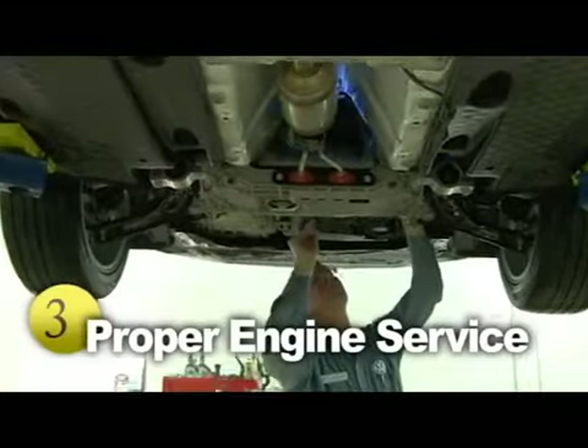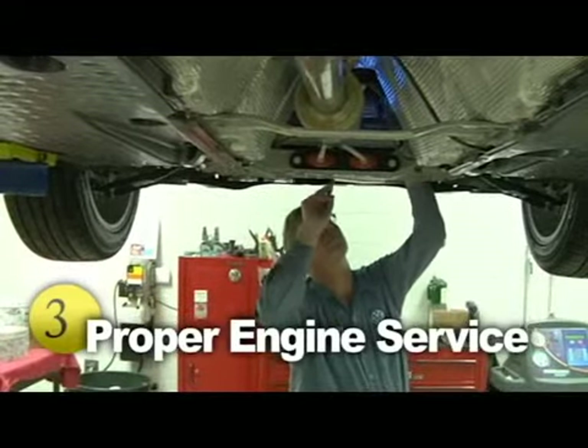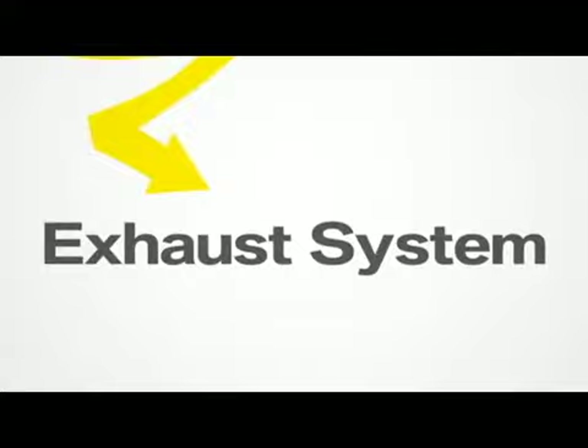Typically, the most expensive component in the exhaust system to replace is the catalytic converter. Proper servicing to your engine system will extend the life of the catalytic converter and keep it running smoothly. You'll feel and maintain control when you stay on top of your vehicle's exhaust maintenance. Not only will you be helping the environment, but you'll also be helping yourself.